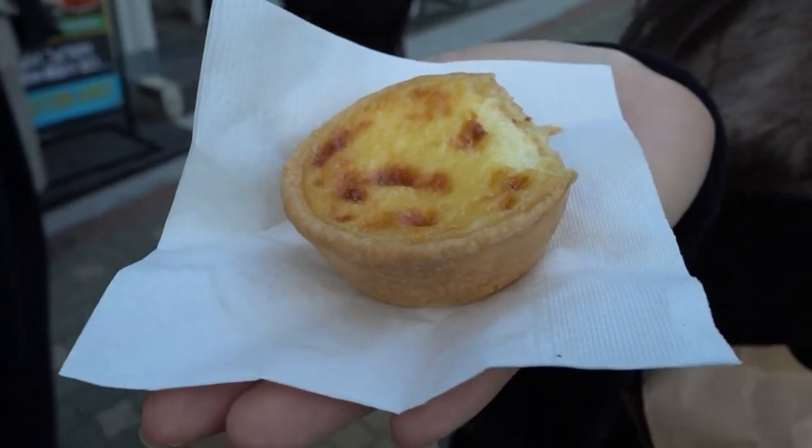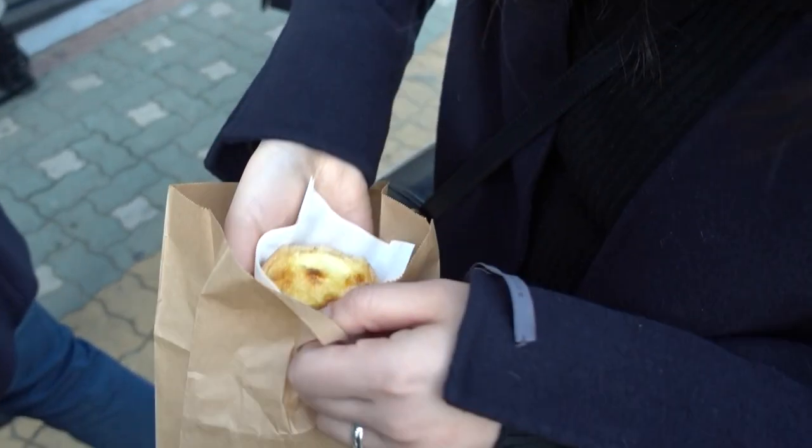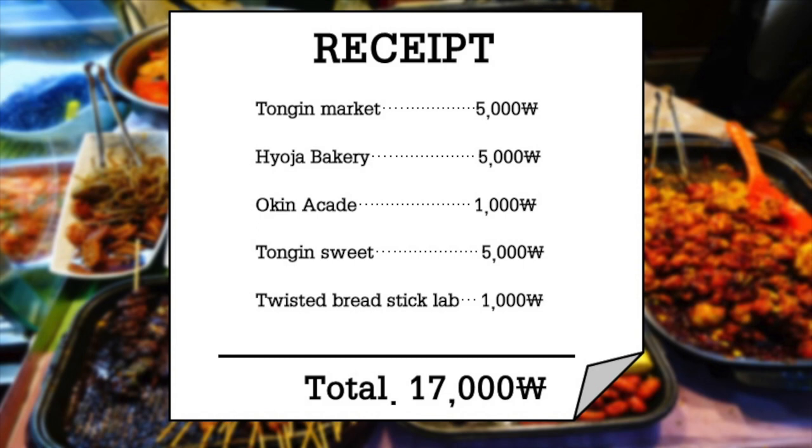The egg tart is so soft! The trip for today is done. Here's the receipt: a lunchbox for 5,000 won, bread for 5,000 won, 2 arcade games for 1,000 won, 2 Kabegid for 1,000 won, and 2 egg tarts for 5,000 won.